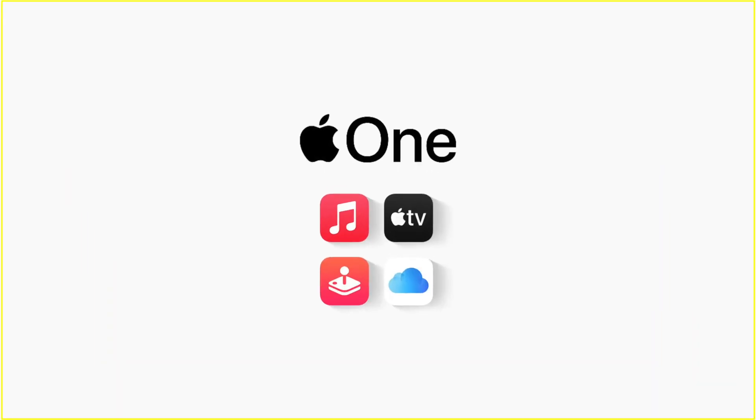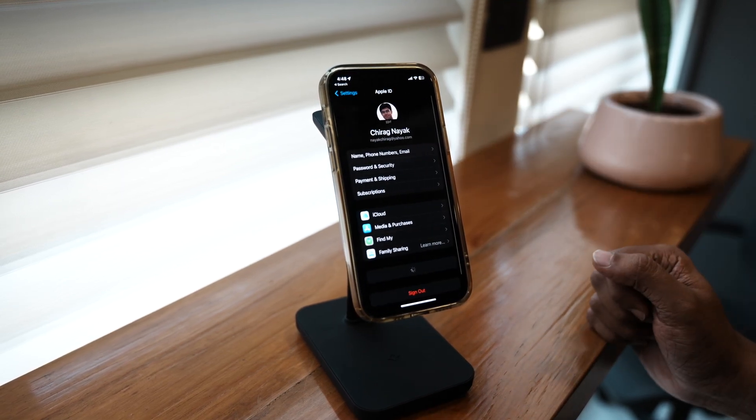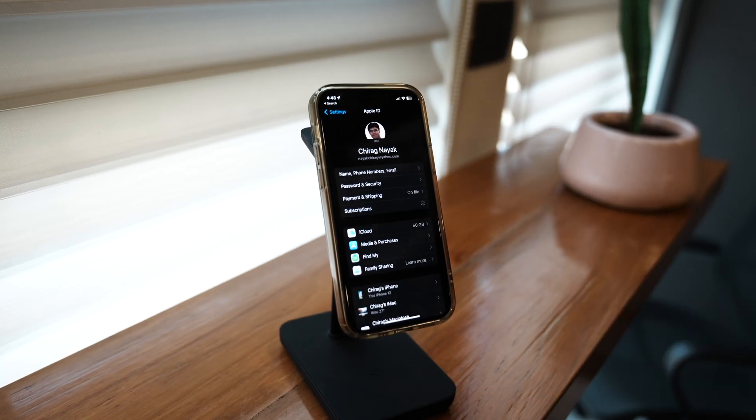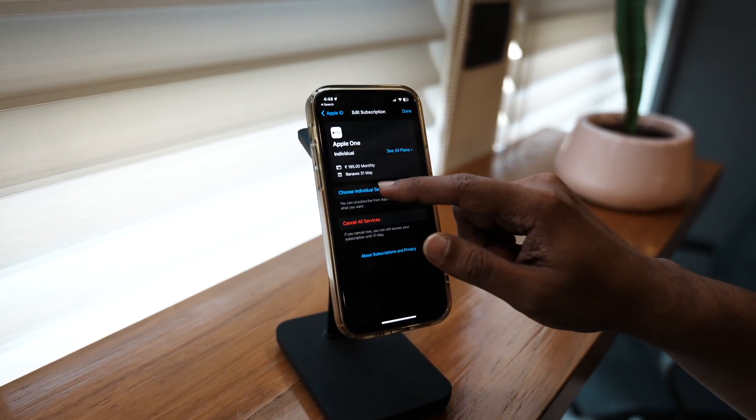There is also one more option you should definitely think about. If your requirement is 50 GB or 200 GB and you are also into Apple Music and Apple TV, then I have the Apple One Plan for you which will meet all your needs. For that, go to Settings, then your Apple ID, then Subscriptions, and go to Apple One Plan where you can see all plans.